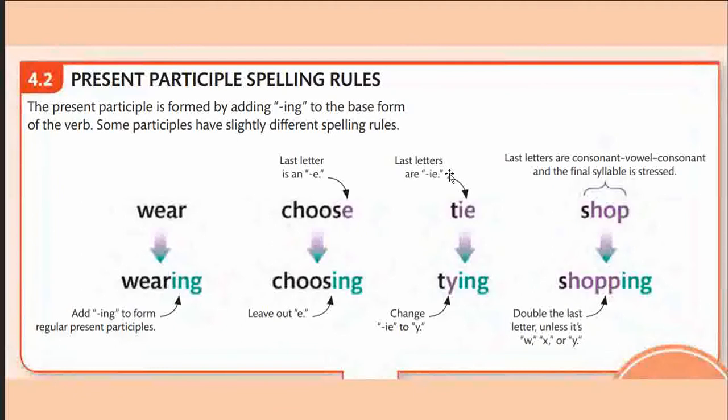Then we have words whose last letters are 'ie.' In this case, the 'ie' goes away and changes to 'y' before -ing is added. So we change the 'ie' to 'y' and then add -ing.